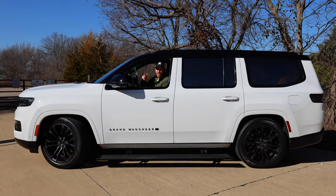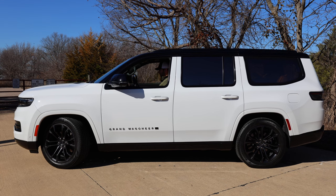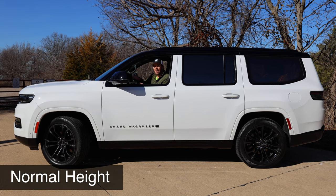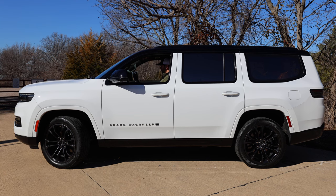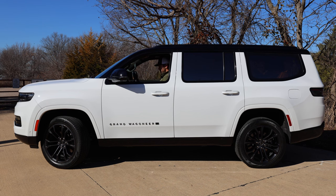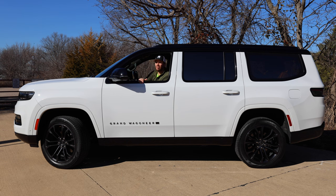The Grand Wagoneer Series 3 has adjustable air suspension with multiple height settings. In entry/exit height, the vehicle automatically lowers when you get in or out for easy loading and unloading. Aerodynamic height is slightly lower than normal and activates at high speeds for better efficiency. Normal ride height is the standard everyday setting. Off-road level 1 and off-road level 2 are also available, with level 2 providing up to 10 inches of ground clearance.